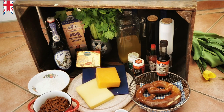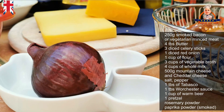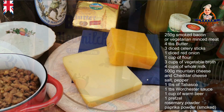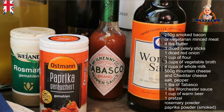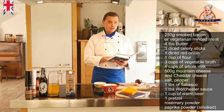And you can get the delicious cheese beer soup. For that we need the following ingredients: 250 grams of smoked bacon or vegetarian minced meat, 4 tablespoons of butter (100 grams), 3 diced celery sticks, a diced red onion, a cup of flour (20 grams), 3 cups of vegetable broth, 4 cups of whole milk (0.8 liters), 500 grams of mixed mountain cheese and cheddar, mozzarella cheese, salt, pepper, 1 tablespoon of Tabasco, 1 tablespoon of Worcester sauce, a cup of warm beer (0.2 liters), a pretzel, rosemary powder, and smoked paprika powder.